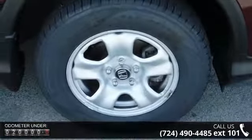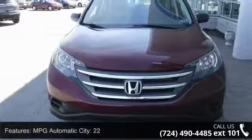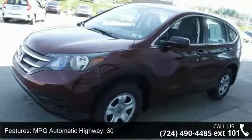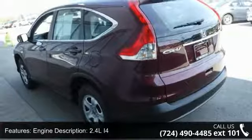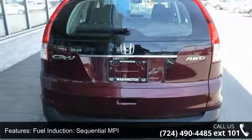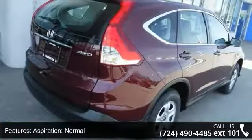Some of the top features included with this vehicle are: MPG Automatic City 22, MPG Automatic Highway 30, Engine Description 2.4L i4, Fuel Type Gasoline, Fuel Induction Sequential MPI, Valves Per Cylinder 4, Aspiration Normal, 4WD Type Automatic Full Time, Driven Wheels All-Wheel Drive and Locking Hubs Permanent.